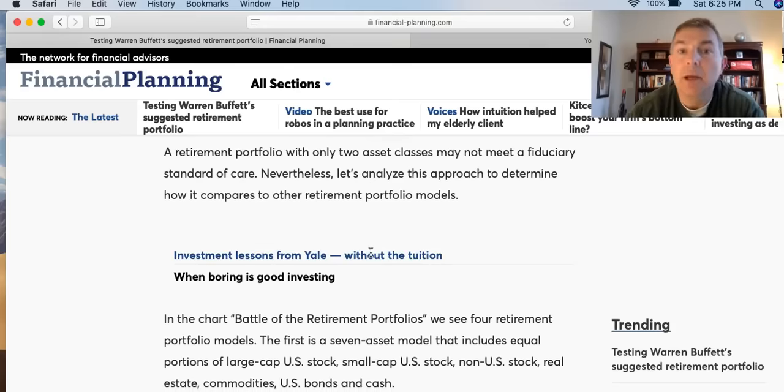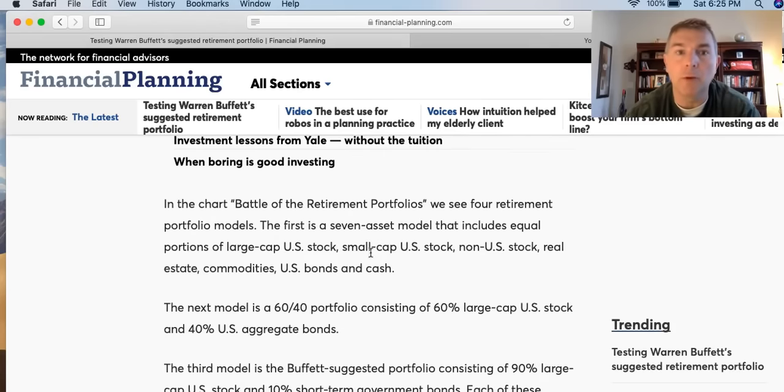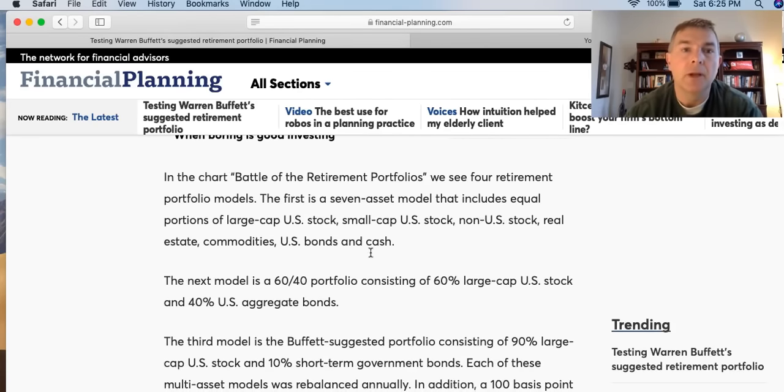He says his advice to the trustee — in this case the husband dies and wants to make sure his wife is doing okay — could not be more simple: put 10% of the cash in short-term government bonds and 90% in a low-cost S&P 500 index fund. He believes the trust's long-term results will be superior to those attained by most investors, especially those who employ high-fee managers.